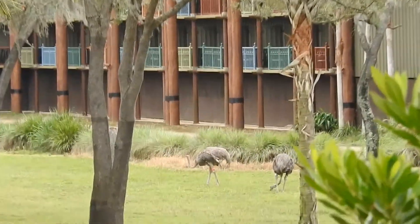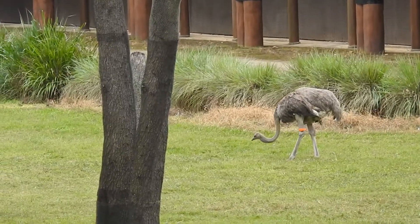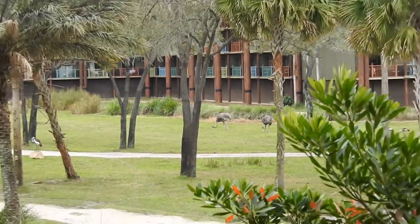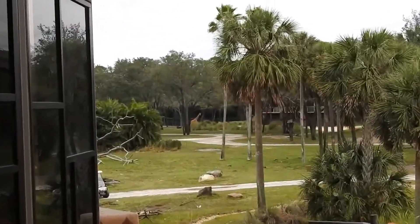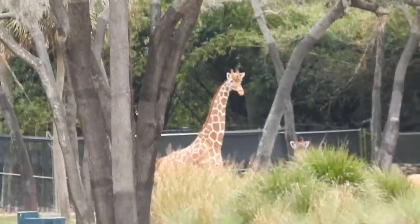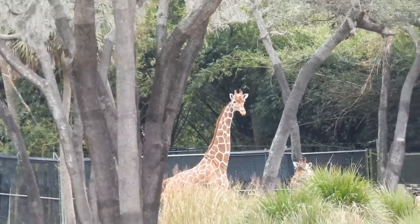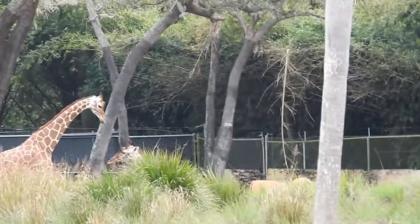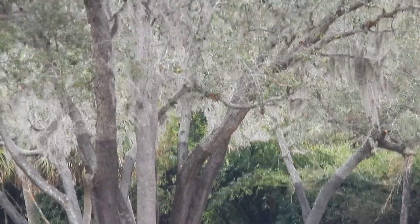And there are ostriches. And there he is — the elusive giraffe. I love giraffes. They're such unique animals, nothing quite like them. Always reminded me of a brontosaurus with a long neck. So that's a little bit of a peek at what you can see out of the window at Sanaa.